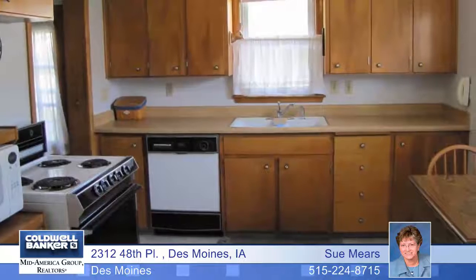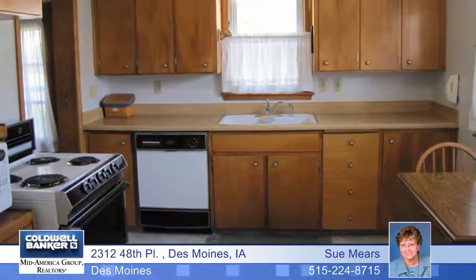The large living room includes a cove ceiling, hardwood flooring under the carpet, and a corner for formal dining. The eat-in kitchen includes appliances.